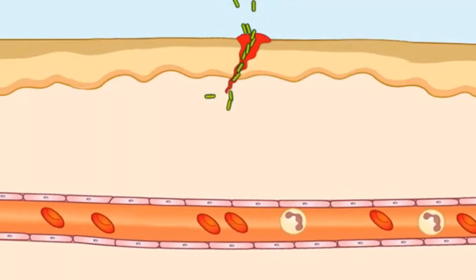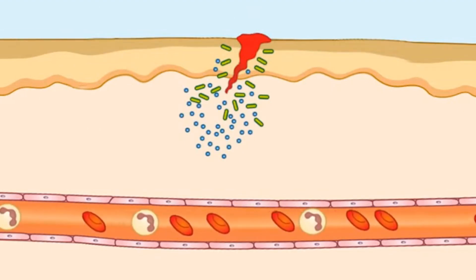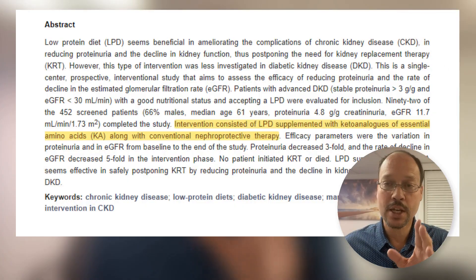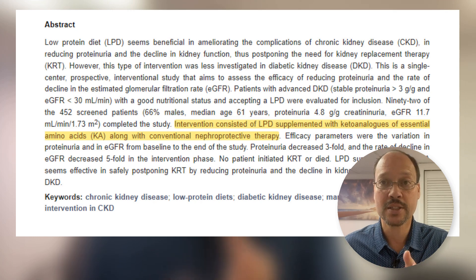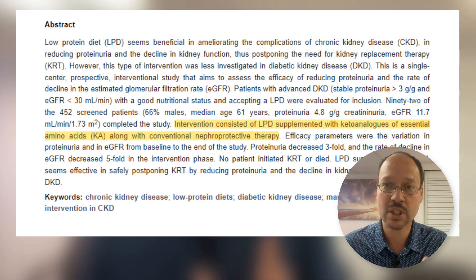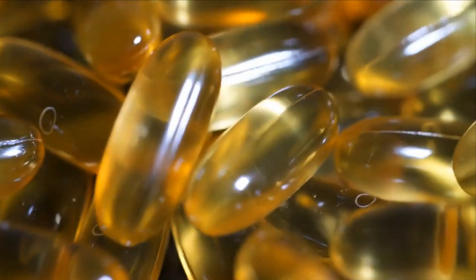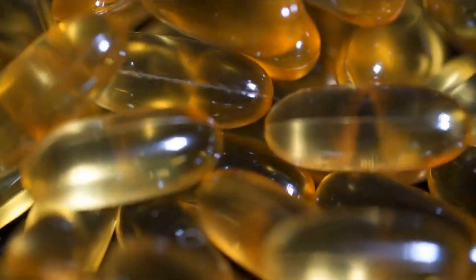They also improved inflammation. They followed all their medications to get good conventional care and lowered inflammation. The one other thing they did was take keto analogs of essential amino acids. The study notes that 0.6 grams per kilogram per day is generally sufficient to avoid protein malnutrition, so supplementing with keto analogs is an additional option rather than a strict requirement.